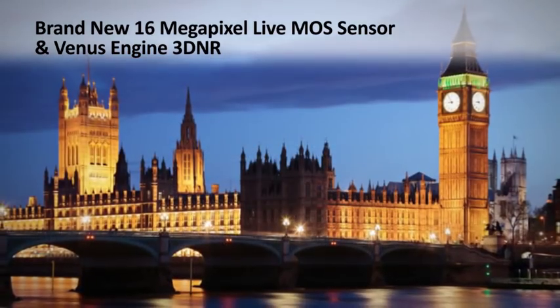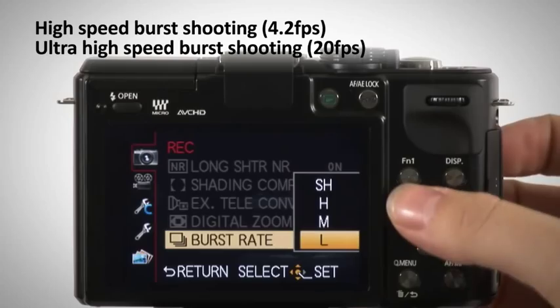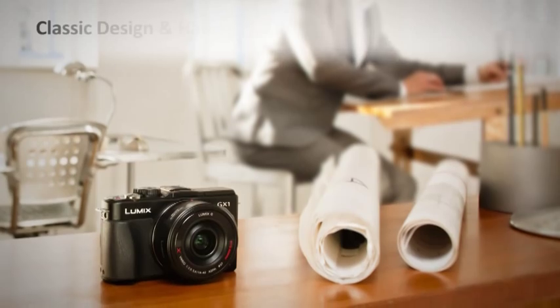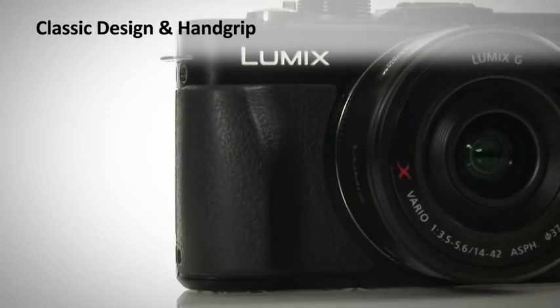Even in low light conditions, gain complete control with full manual features. This advanced camera also boasts high-speed and ultra-high-speed burst shooting, perfect for capturing fast-paced action. With a classic and timeless design, this highly compact camera is comfortable to use with the new hand grip.